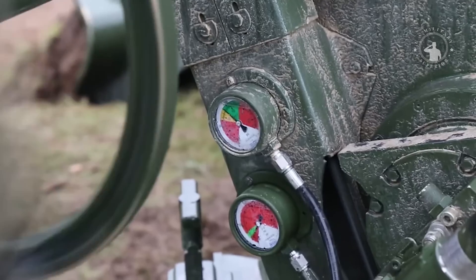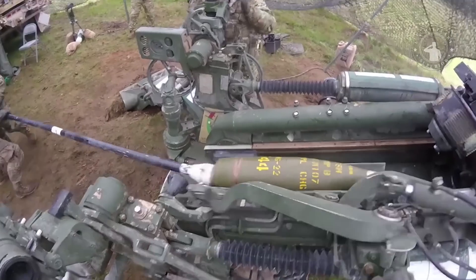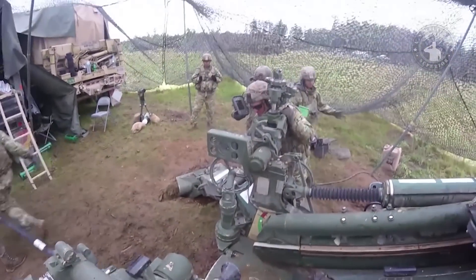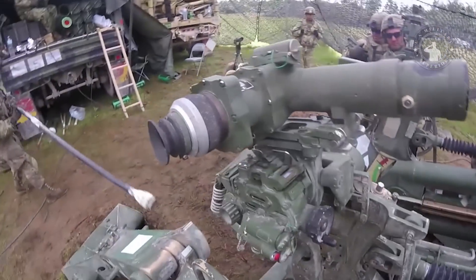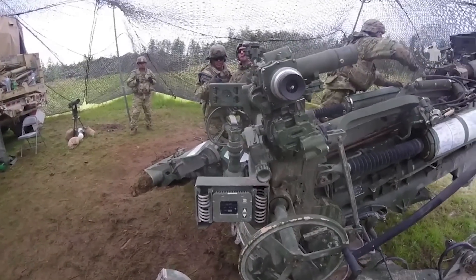The Archer is capable of multiple-round simultaneous impact firing, which can launch up to 6 rounds in 30 seconds, each on a different trajectory so that all rounds arrive on target at the same time. This self-propelled howitzer has a 20-round ammunition supply.